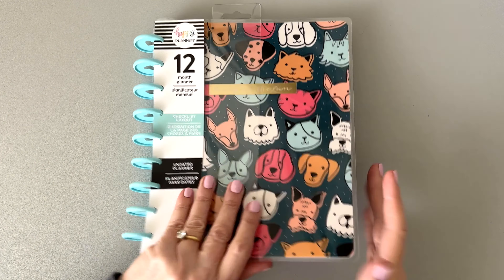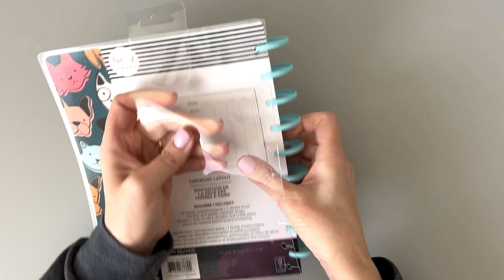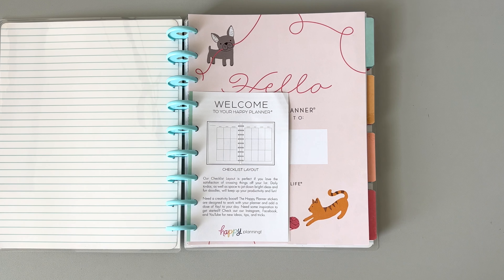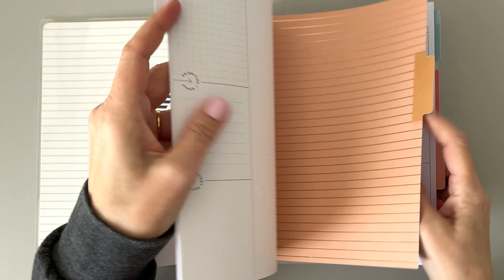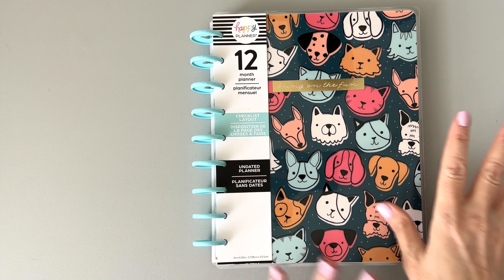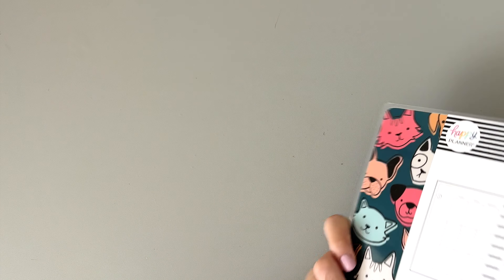I'm not going to do flip throughs in this video but I am going to take a sneak peek at some of this stuff. I'm a big dog lover so this really appeals to me. It's got the cozy critters in here — the checklist layout is so cute. Look at the dividers — it says 'pets,' so cute! I think this cover, at least, is going to be part of my lineup. I love this and I love the disc color.